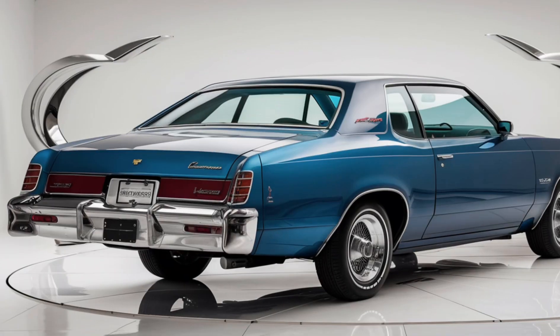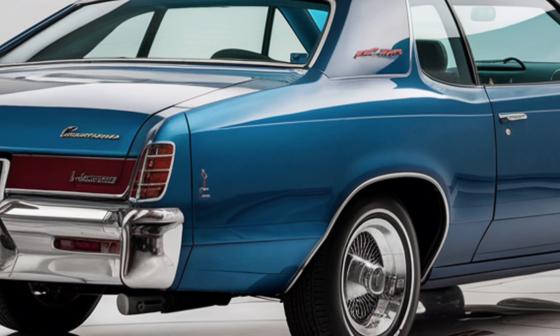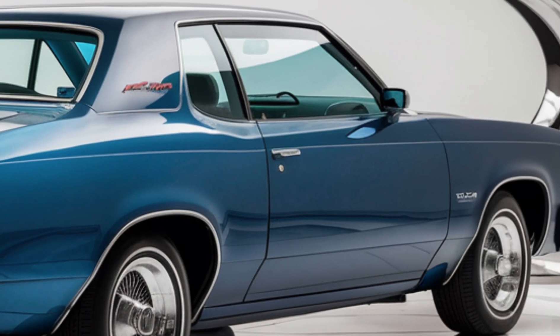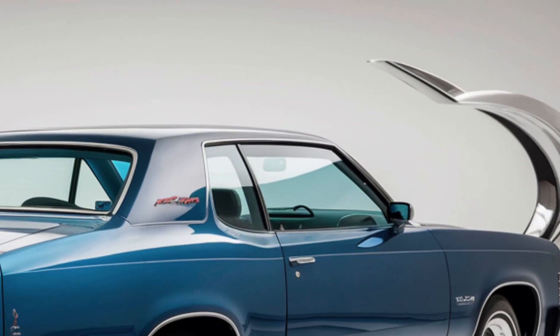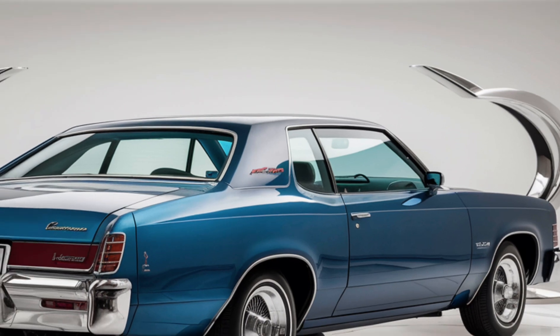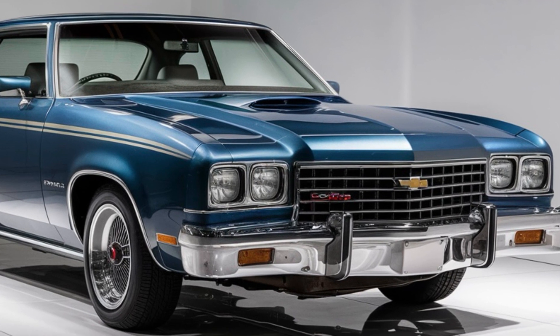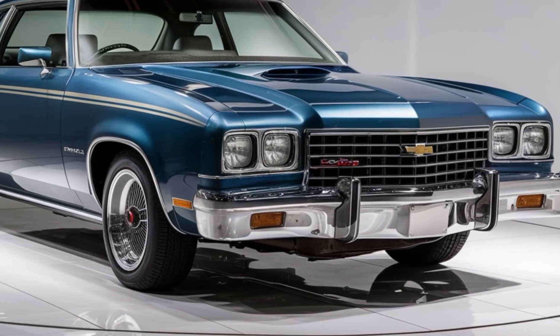Under the hood, the 2025 Impala offers a range of powerful and efficient engines. The base model comes with a turbocharged four-cylinder engine that provides a perfect balance of performance and fuel economy. For those seeking more power, there's an available V6 engine that delivers exhilarating acceleration and a thrilling driving experience. Both engines are paired with a smooth-shifting automatic transmission, ensuring a seamless ride.